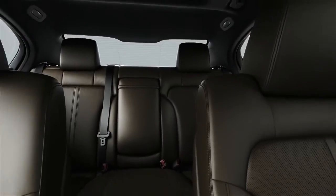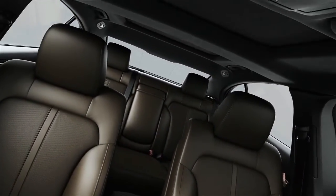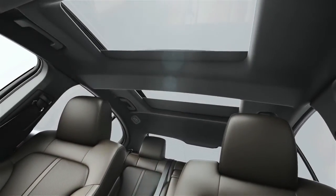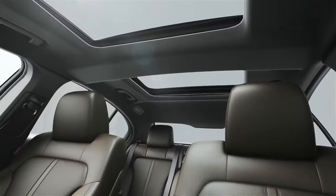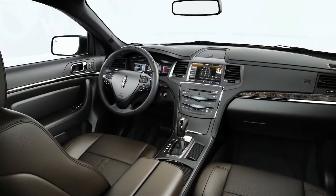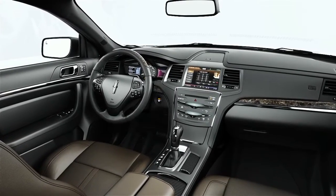Seats are trimmed with Bridge of Weir leather, which is both organically tanned and recyclable. An optional dual panel moonroof provides all passengers with an expansive view of the sky, while a power retractable sunshade offers protection from heat or glare. The MKS interior is so intuitive and accommodating, you may not want your drive to end.